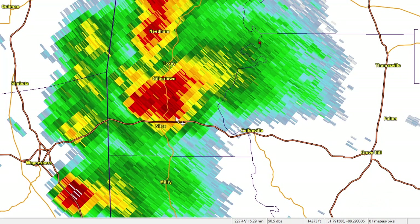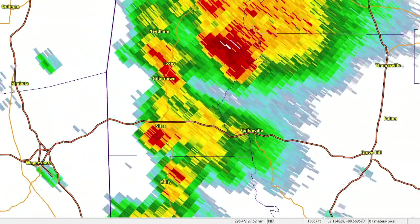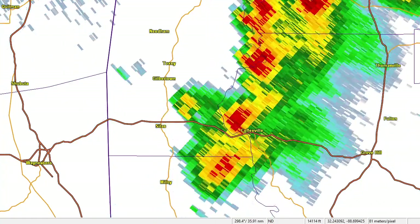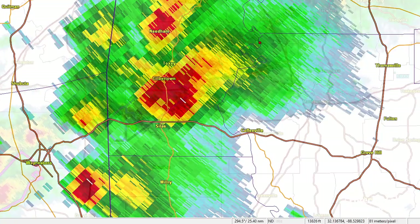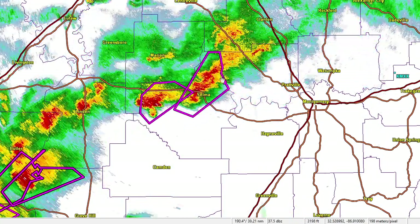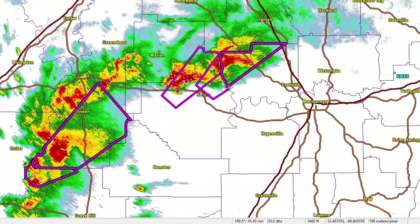That Silas storm would continue to move to the northeast towards Campbell Landing, where it produced its only casualty of the day — two injuries and damage to four homes; one home was destroyed. Returning to the eastern cluster, two strong supercells were moving across Dallas County, producing damage.